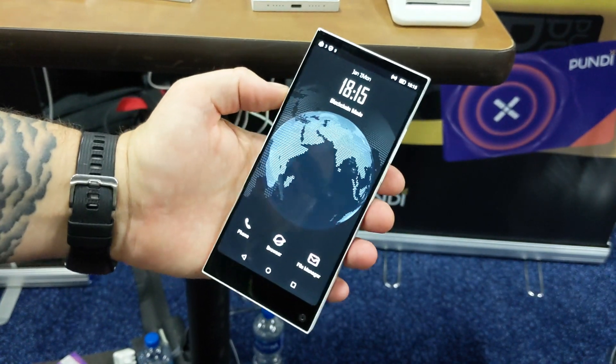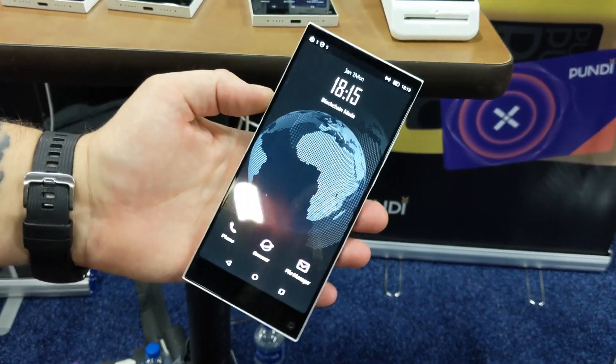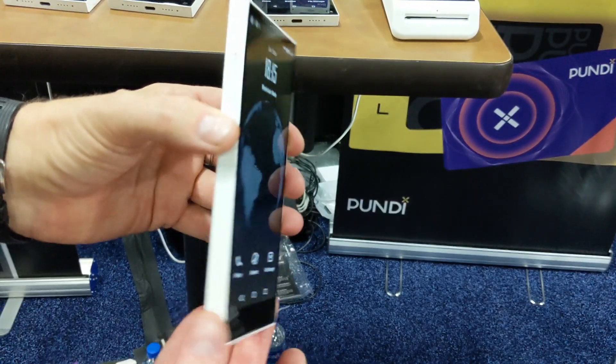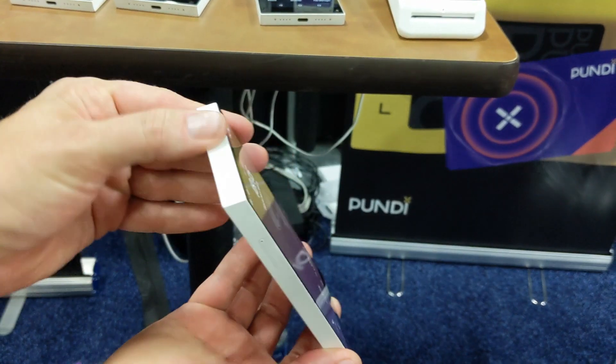Hey folks, it's Miriam at CES 2019 and this here is the X-Phone from Pundi X. This is a really cool looking phone design, as you can see, that is very boxy and angular looking.